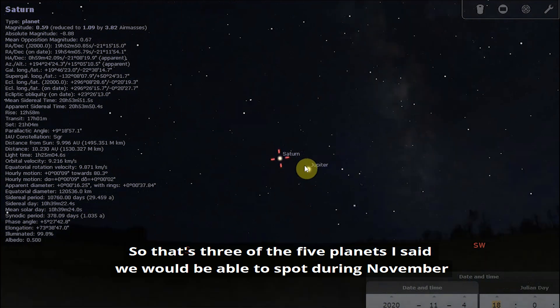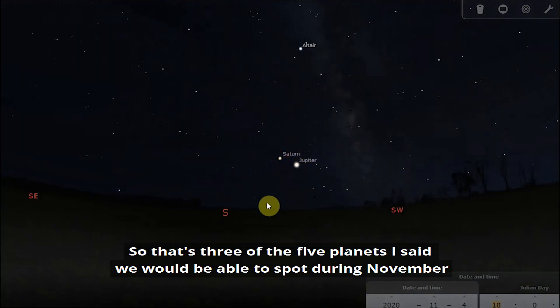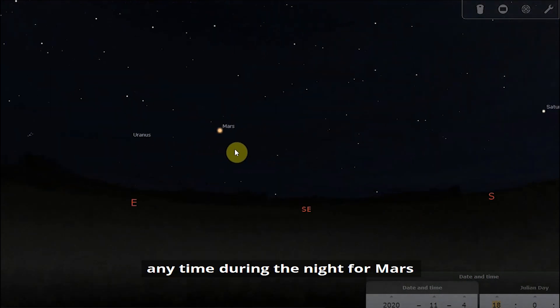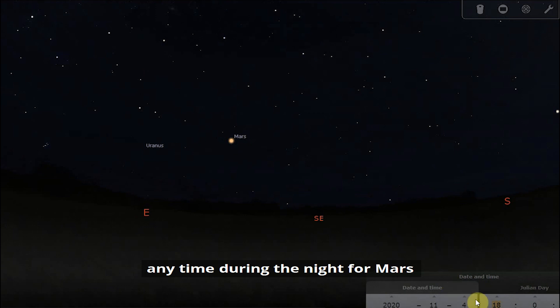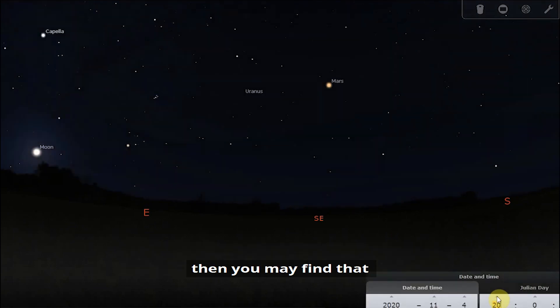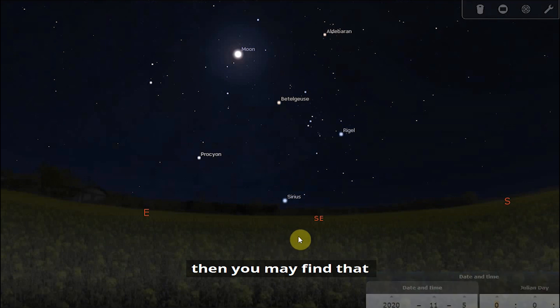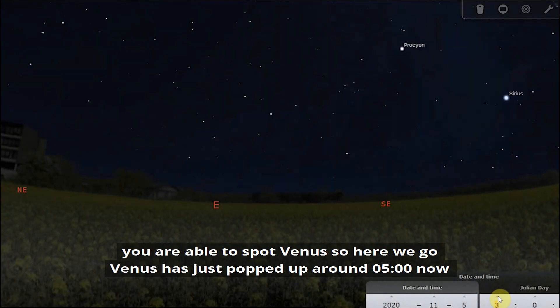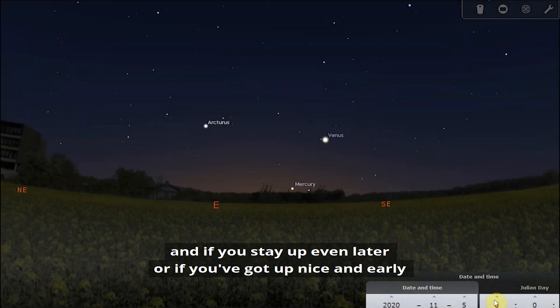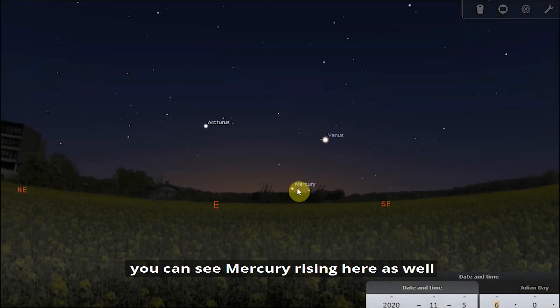So that's three of the five planets we said we would be able to spot during November. If you go out in the early evening, take a look for Jupiter and Saturn; any time during the night for Mars; and then if you want to stay up all night or get up nice and early in the morning, you may find that you are able to spot Venus. Venus has just popped up and we're around 5am now. If you stay up even later or get up nice and early, you can see Mercury rising as well — look for Mercury below Venus around an hour before the sun rises.